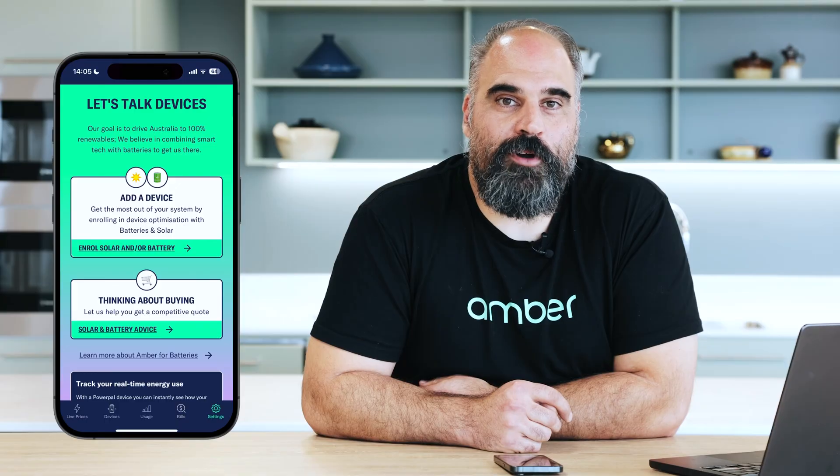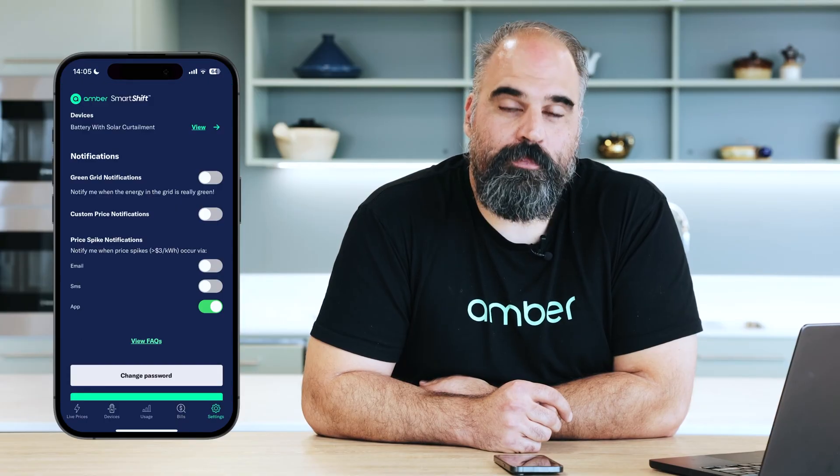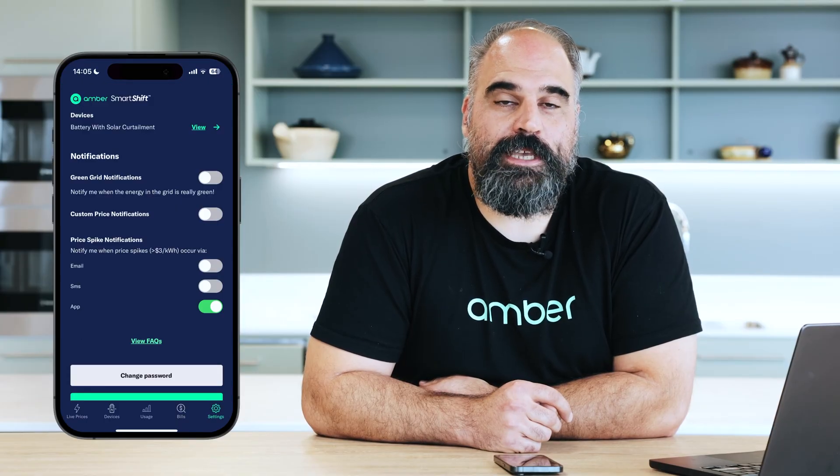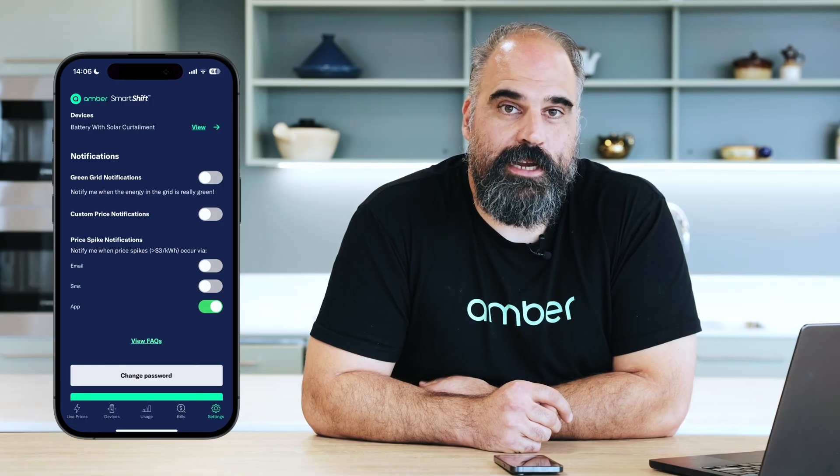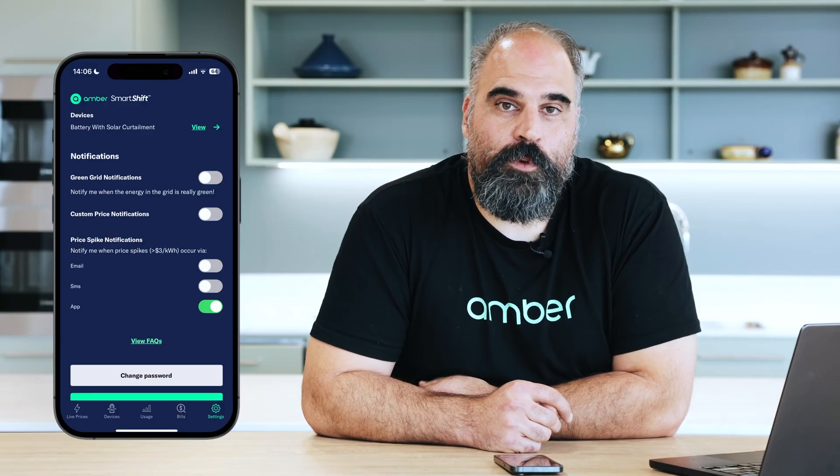It's really important that you know when the price is spiking, so we've set up price notifications. You can receive an email, SMS or an in-app notification when the price goes over $3. You can enable those options on this settings screen. We also have a custom price notification which allows you to set an arbitrary value, and we'll send you a notification when the price goes over that number.